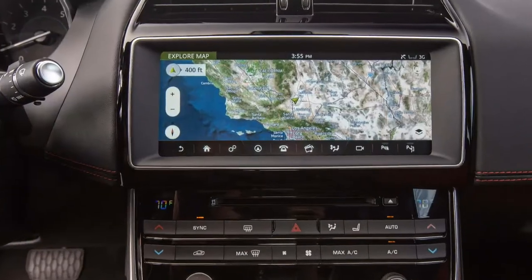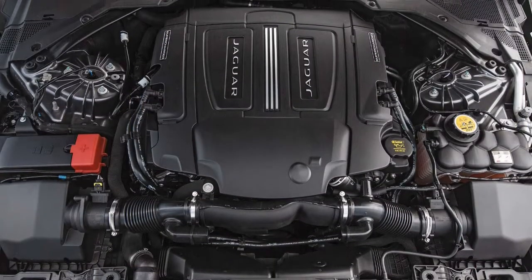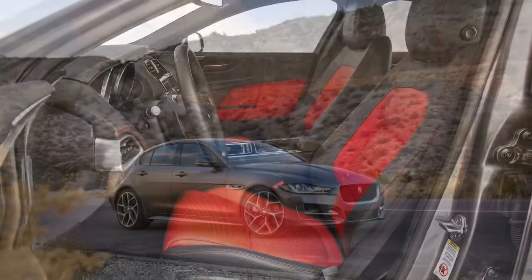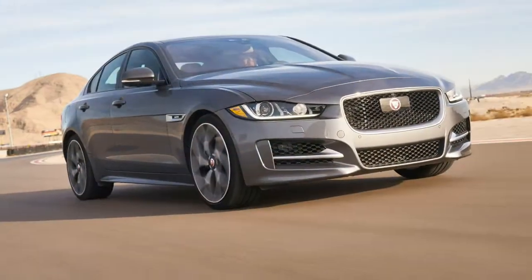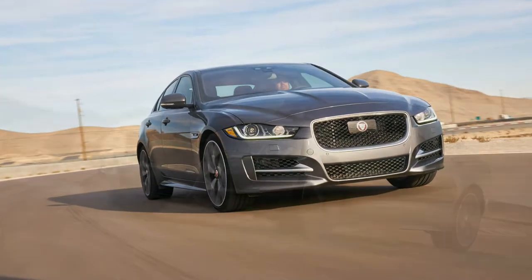Back in 2014, following the car's initial public debut, we billed the Jaguar XE as the most important car in Jaguar's history. We recently spent a week and many miles behind the wheel of a 2017 XE 35t R-Sport to see if that claim holds any water.